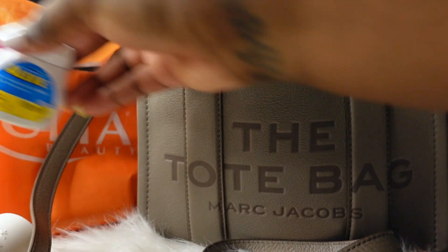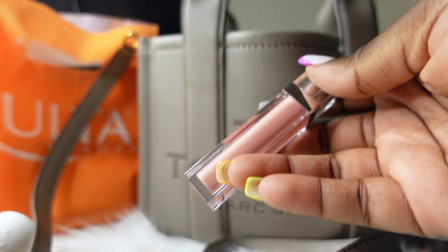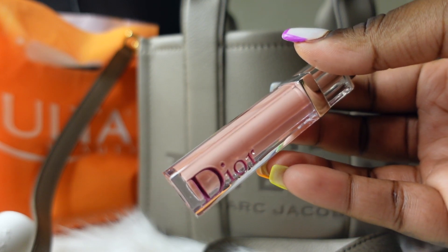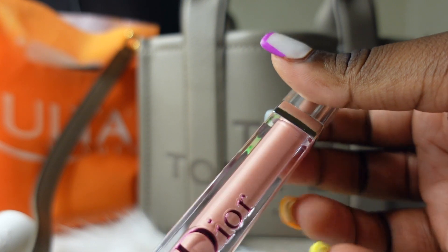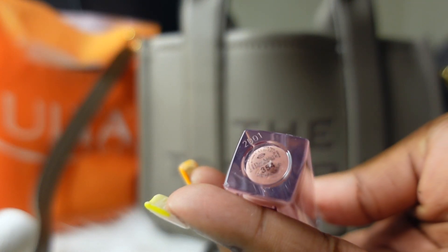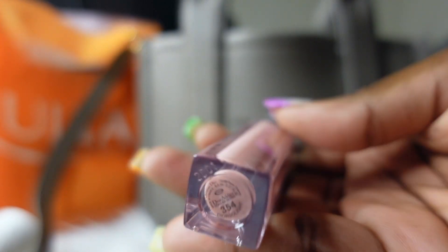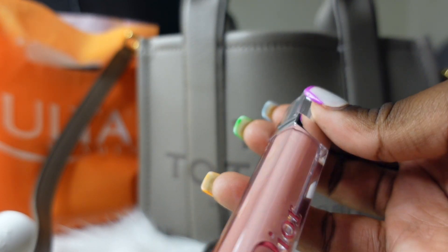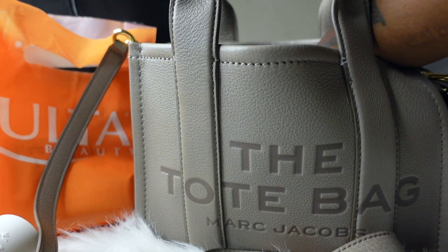Next is my lip gloss — it's the Dior, I think it's called Stellar or Stellar Attic or something. I forgot the name but it's in the color 'You're So Light.' I know y'all have probably seen this lip gloss a lot, but I wear this almost every day. It's my favorite and it goes with everything.